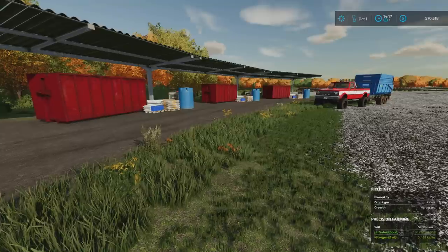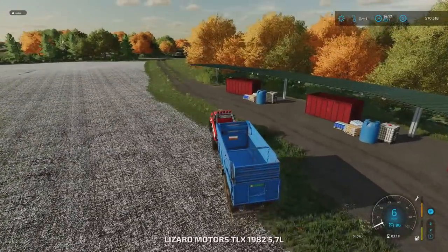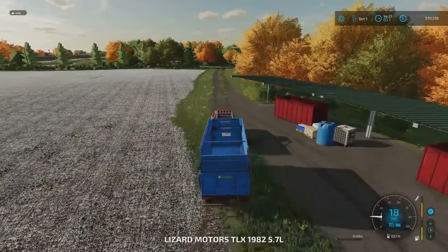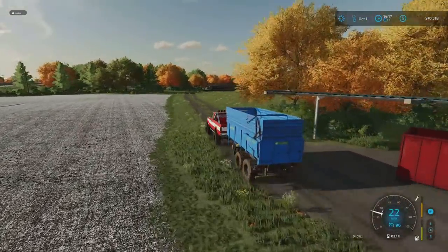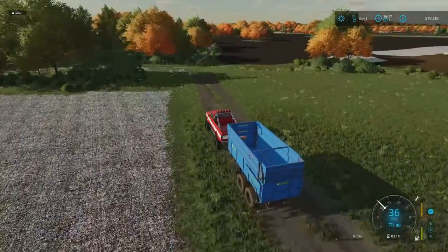I might have to stick in an open garden, possibly. Right, I need to go and get some more fertiliser. I'm going to sort that out. I'll see you down at the store in a minute. Once that's done, we'll see if I can hook the skid steer loader up on the back of this and bring it back, because it'll be quicker than driving it back.